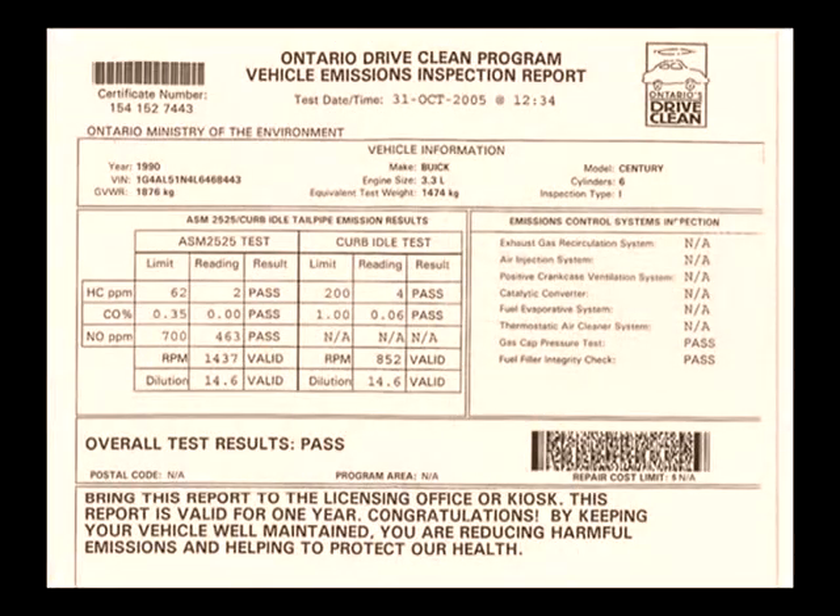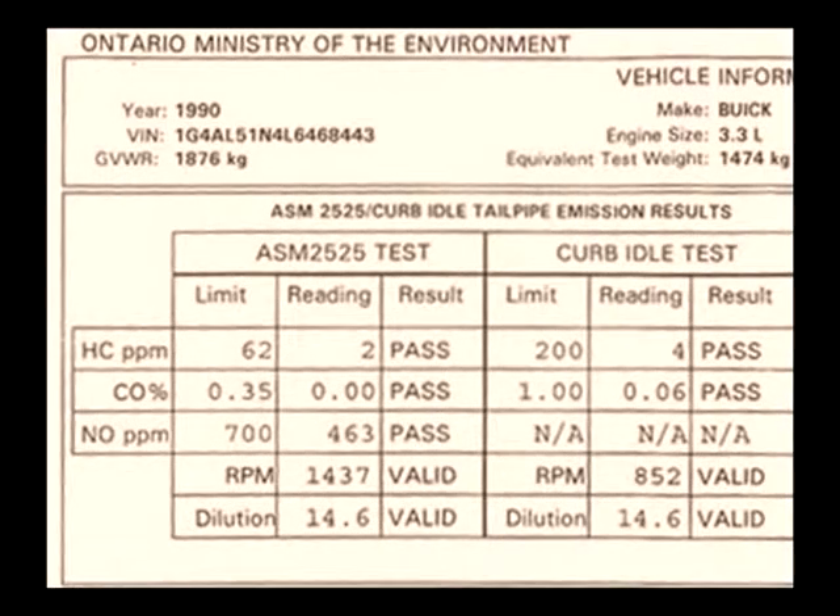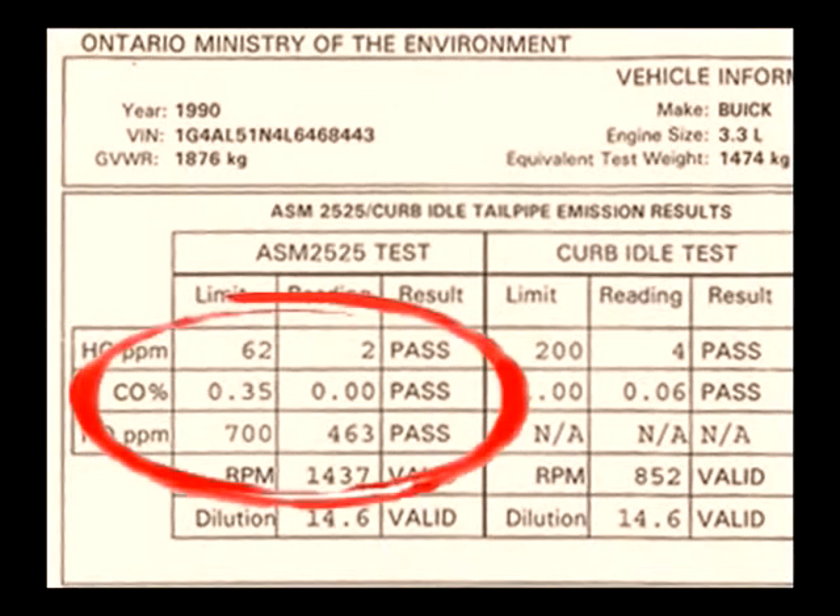This is an official government environmental emission test on a 1990 Buick that was a 16-year-old car at time of testing. Look closely at the CO% reading — all zeros.